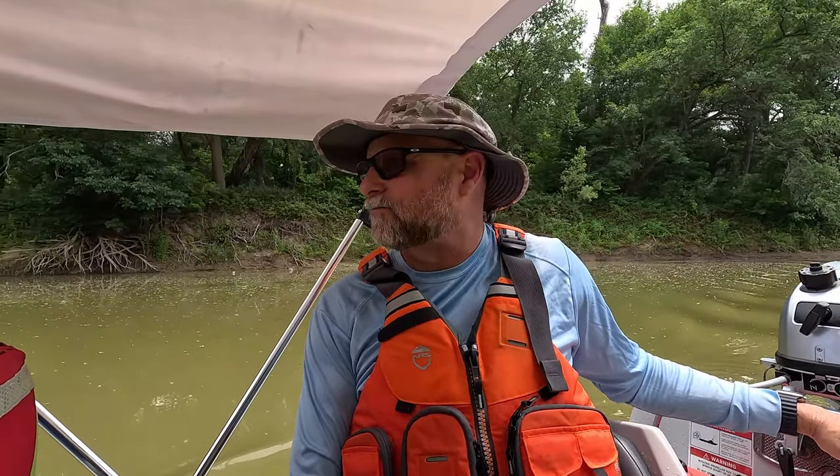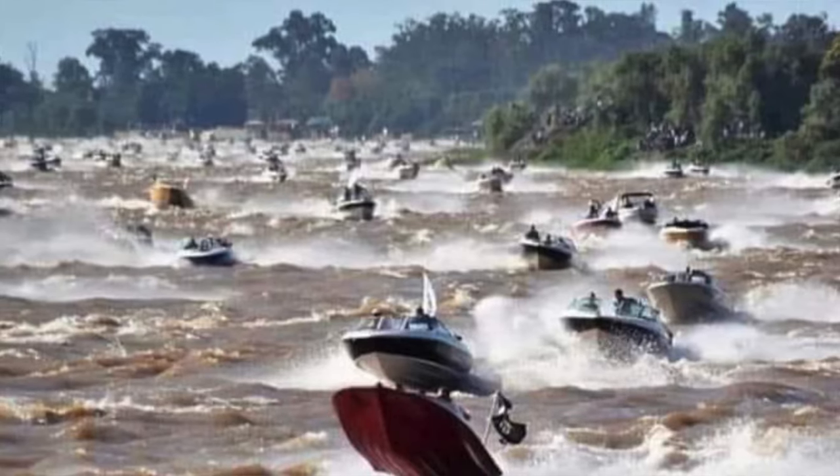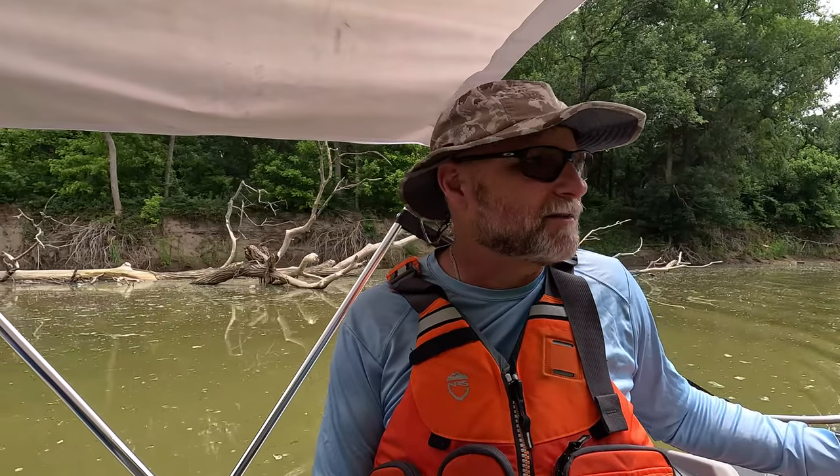Every big reservoir lake out there is going to have some type of feeder river — some are only good for paddling, others you can motorboat up. The reason we're doing this today is it's the Saturday before Memorial Day. My experience has been that out on the open lake, Saturday and Sunday is absolutely crazy. We figured we'd go back here where there isn't anything going on, and then on Monday — typically everybody gets it out of their system over the weekend — Mondays are usually better out on the open lake.